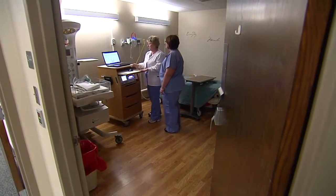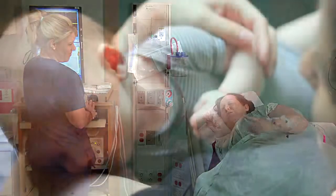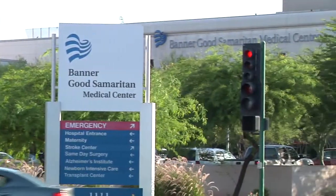40 to 50 percent of birth traumas that occur in the United States each year are potentially avoidable. For mothers, their babies, and the hospitals that care for them, this is a staggering statistic.